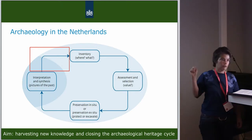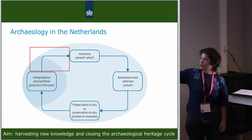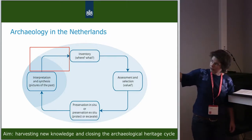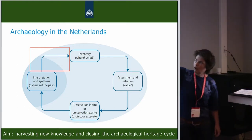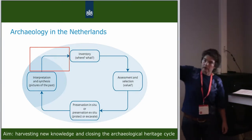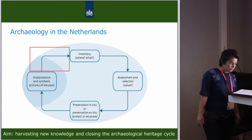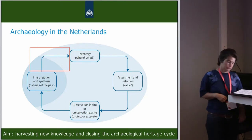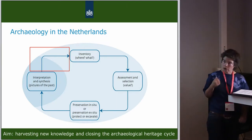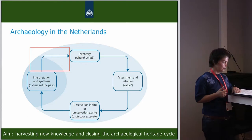As you can see, the circle of archaeological heritage management — from inventory, assessment, selection, preservation in situ, or excavation, and then interpretations and synthesis — the dark part, that's the problem. This cycle was jammed at the red area. There is insufficient interpretation and synthesis of developer-led research, and there are no new questions that can be answered with new research.